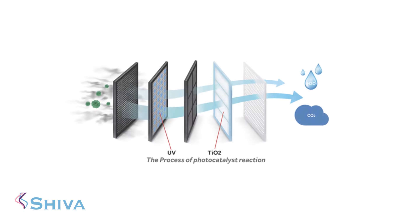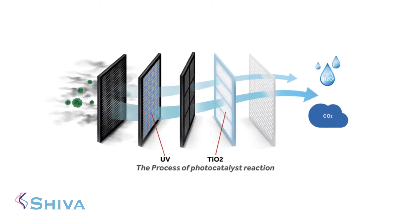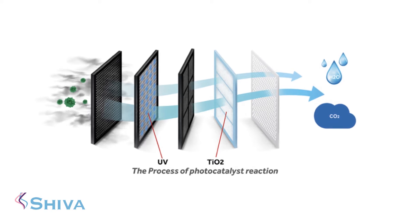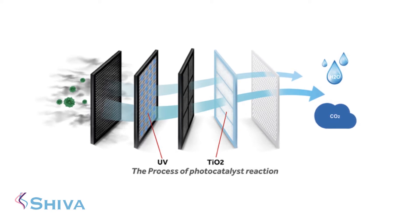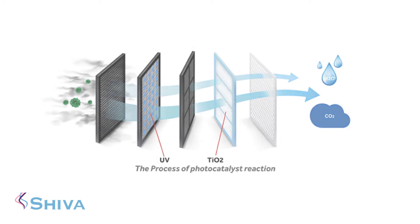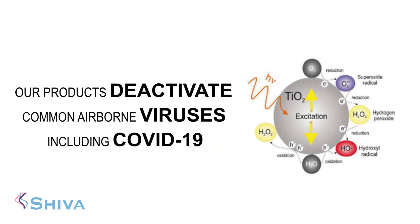The air sterilisation works on two bases. It's TiO2 photo catalyst — we use a high quality nanotitania accelerant. UVA reacts with this and it partially cleans the air. The UVC then destroys everything at a DNA level. All our products will deactivate airborne virus, including Covid-19.